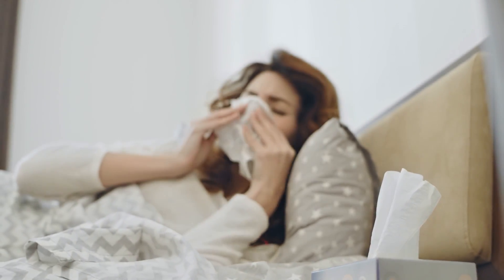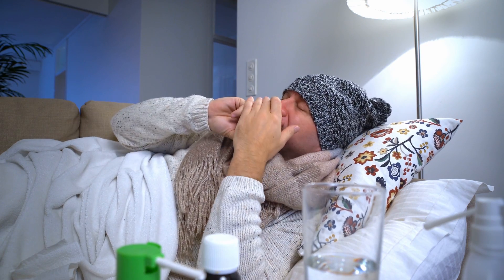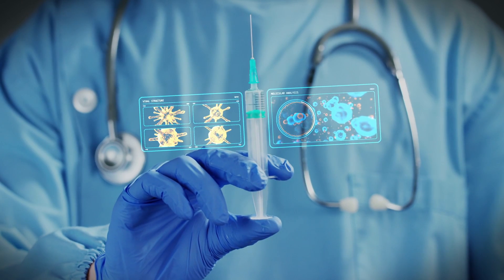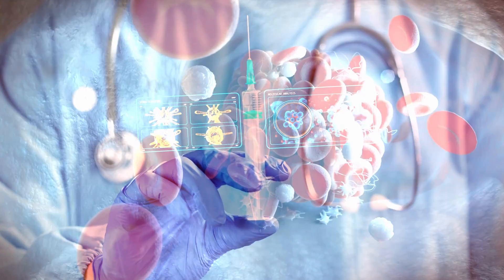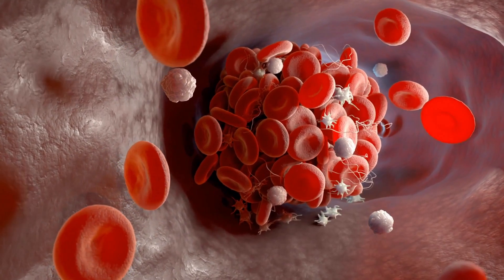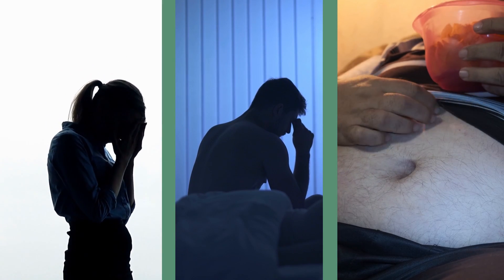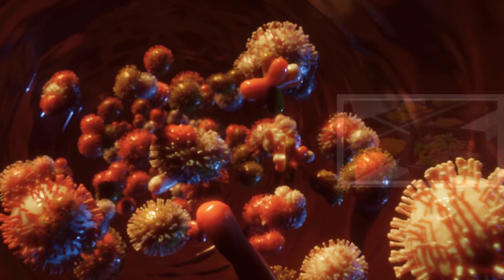Hi friends, health is always the number one priority for all of us. Poor immunity is a concern for this generation's youth. Inflammation of immune cells leads to all immunity problems. What causes the inflammation? High stress levels, inadequate sleep, and poor eating habits — that's why you're falling sick so often.